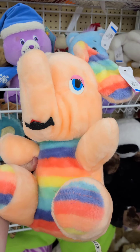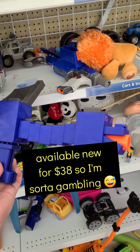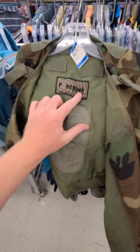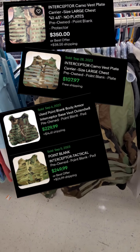I wasn't alive in the 80s, but I bet you the drugs were really good back then. That's pretty cool — it's a Nerf Ender Dragon gun. And the hits just keep coming — it's a point-blank body armor interceptor, basically a plate carrier. Yeah, they're worth some money.